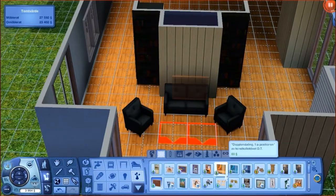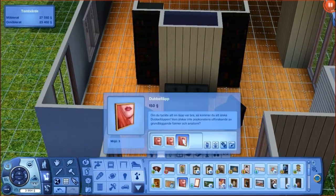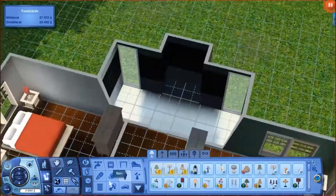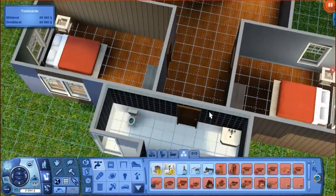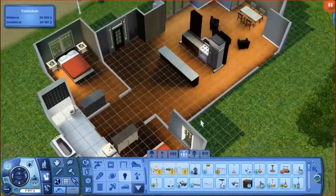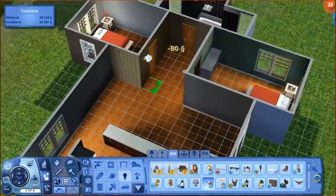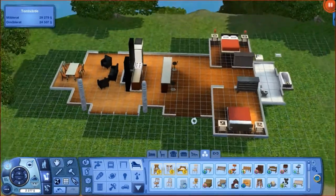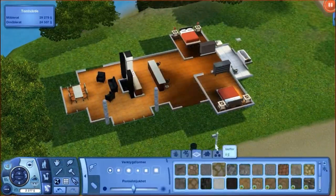The positions of the furniture are not going to stay like that — I move things around quite a lot. But this was very challenging and I suggest all of you to actually try something like this, because it was really fun.